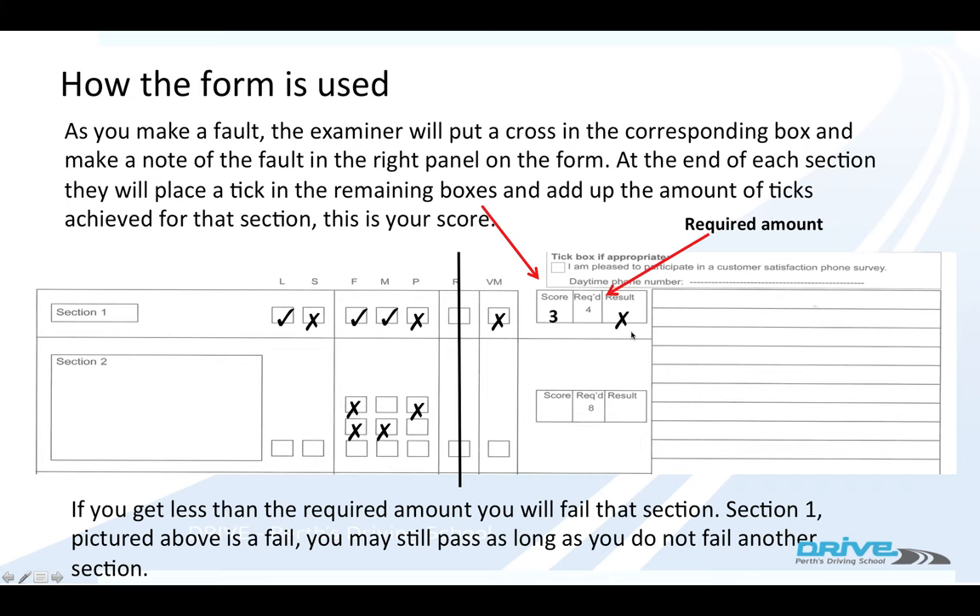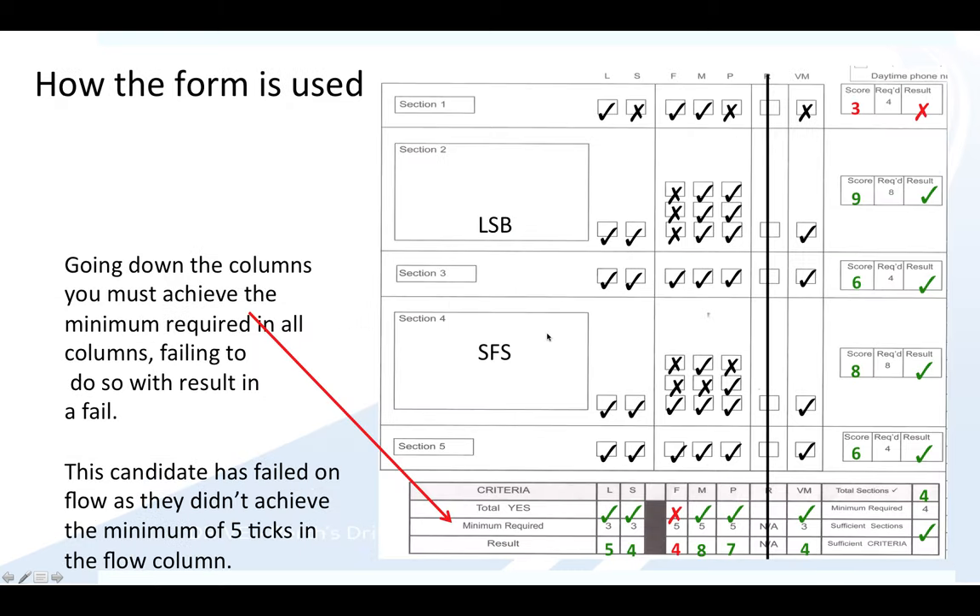If you fail one section, you're fine, but if you fail two sections, then you fail. Once you finish the whole test, the examiner adds up your score going downwards. You've got to get a minimum of three, three, five, five, five, or three ticks in any column.